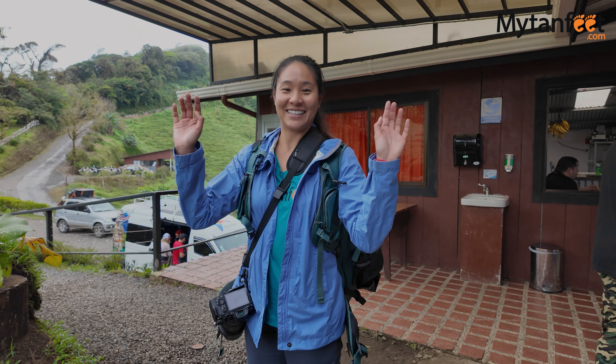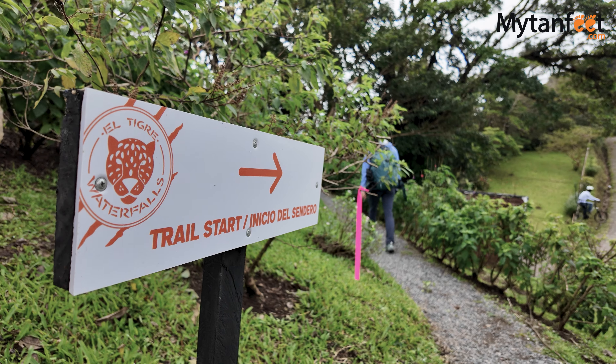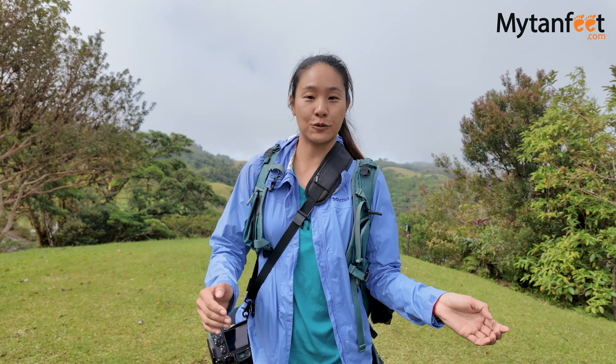As soon as we arrived at the park, we parked in the free parking lot and checked into the reception. The entire loop here at El Tigre waterfalls is 8 kilometers. You can walk the entire thing on your own, or they have an option where you can walk the first 5 kilometers and for the last 3 kilometers you can either take a 4x4 jeep or a horseback ride tour to go back to the beginning.